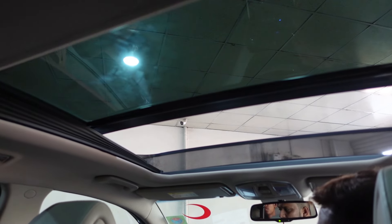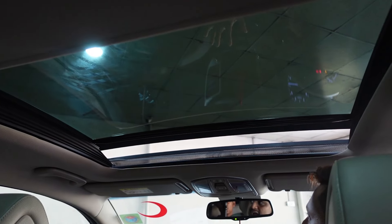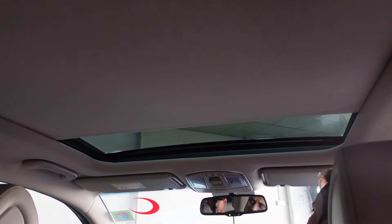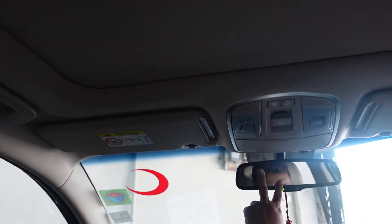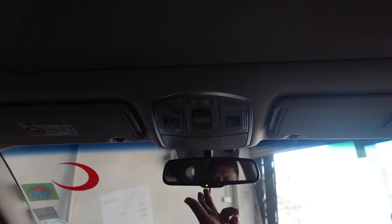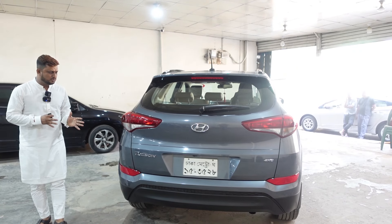This car is very luxurious. This car has a camera. This car has a back camera. This car is an SUV.